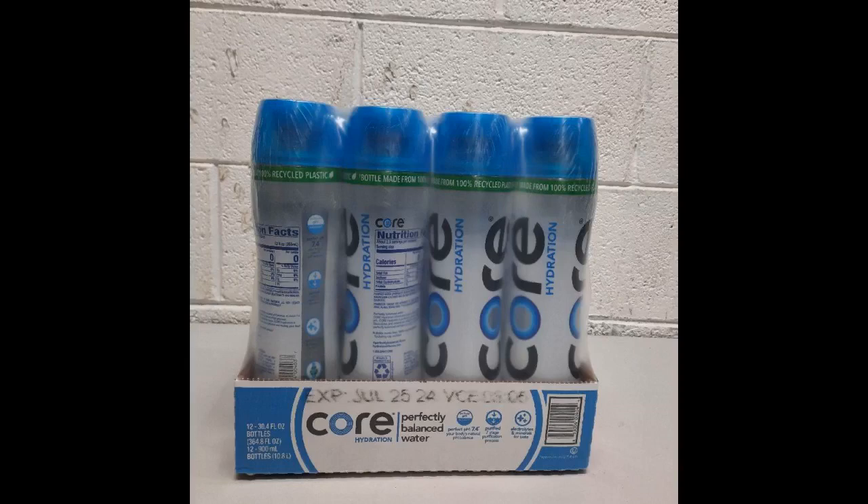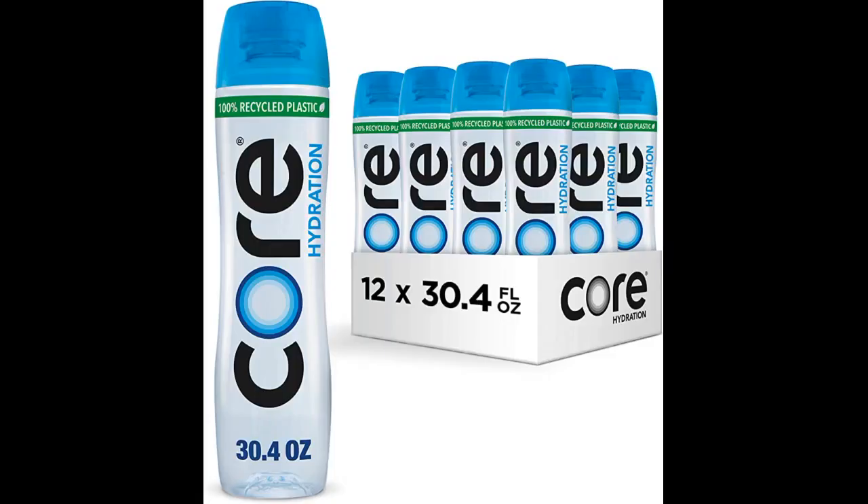I think it's worth it and it tastes great. I am a huge water drinker — I get 5 cases delivered monthly. I live in South Florida so it's nice that it has electrolytes. It has a spring water taste. I used to buy other brands, but I love this.